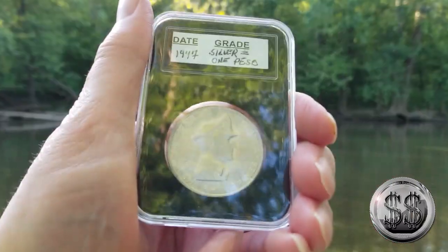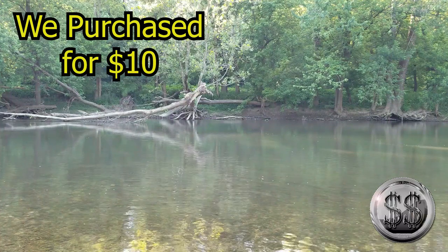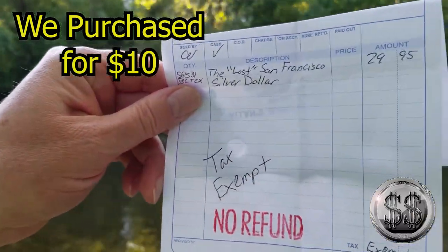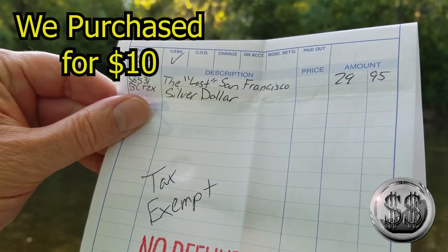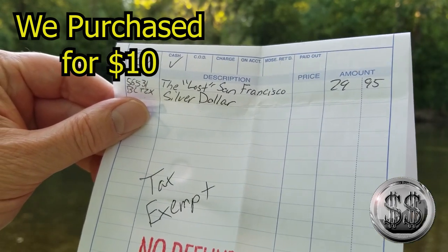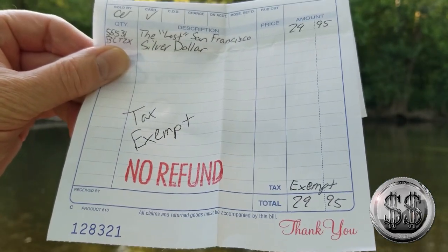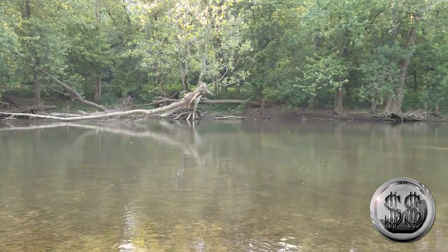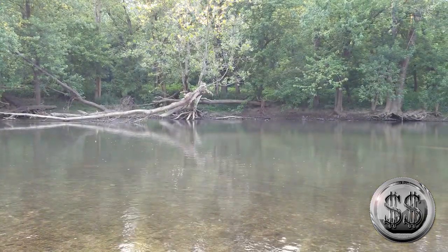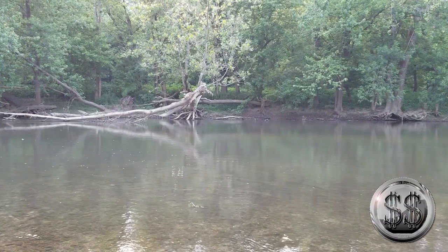I just thought it was interesting — he sold it to me for $7. The first coin I got for $20, and in the back of it was a book: 'The Lost San Francisco Silver Dollar.' They paid $29.95 for it last year; I paid $10 less. Of course, there's no tax here in Indiana, which I'm glad for. Just a couple odd Filipino coins — my first two Philippines silver dollars.